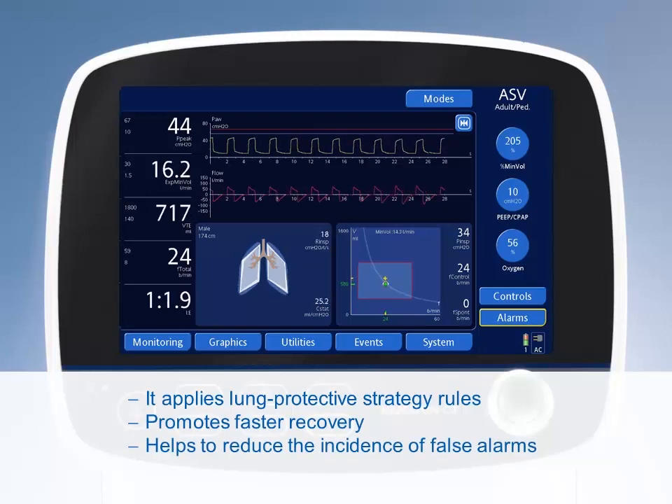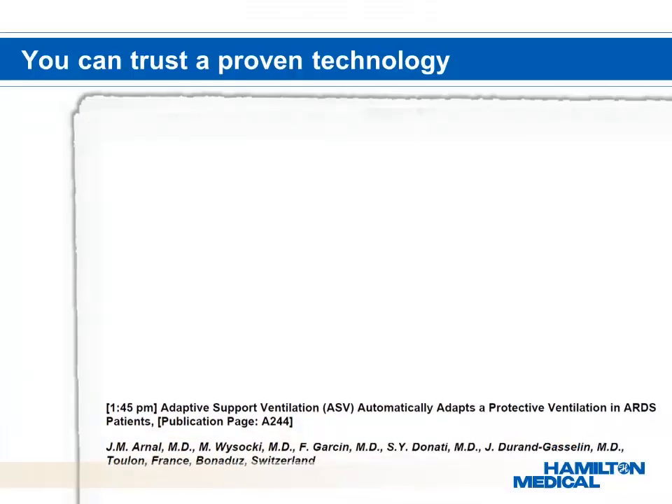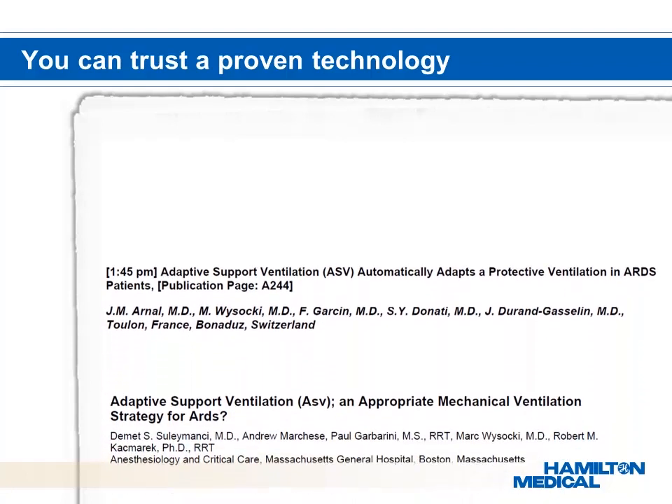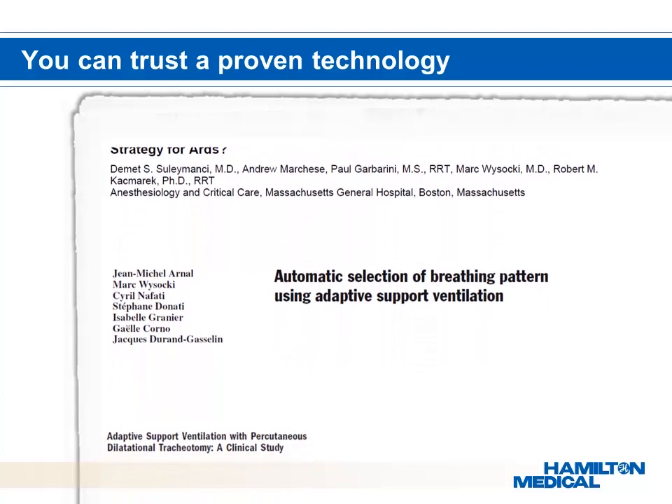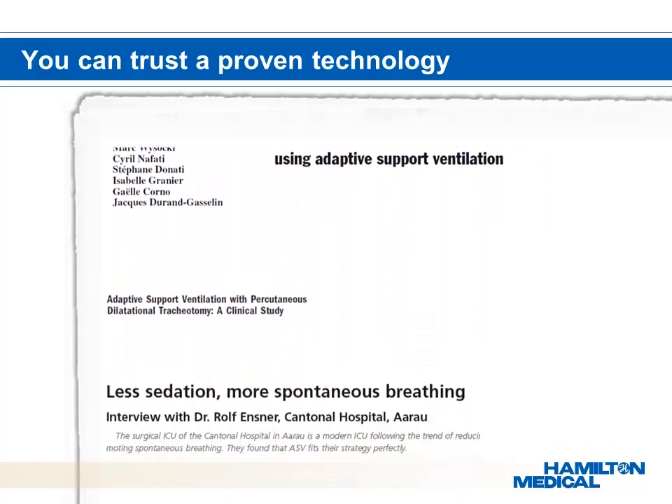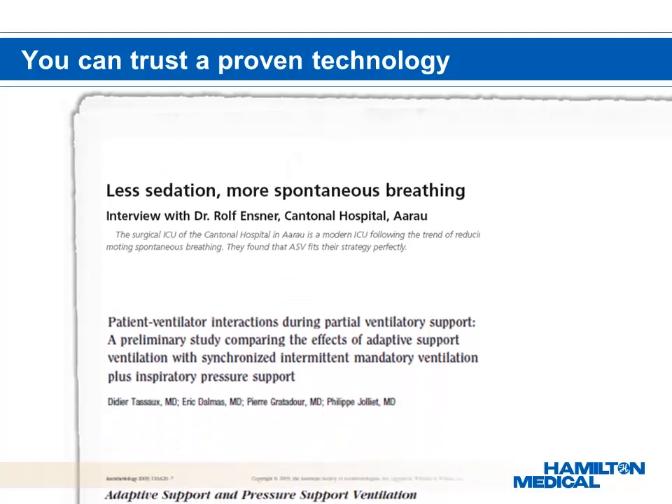Adaptive Support Ventilation, ASV, makes ventilation intelligent by providing optimal support with each breath for virtually all patients. ASV has been the subject of many studies over several years. These studies have shown that ASV is safe, provides more synchrony between the ventilator and patient, and reduces length of stay.